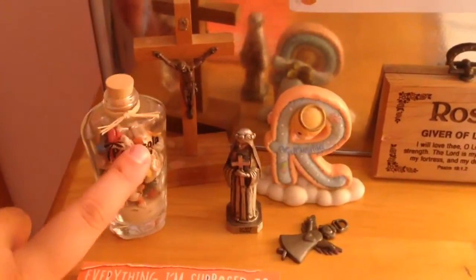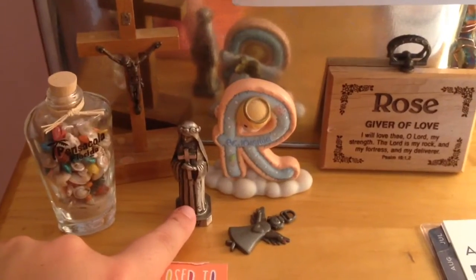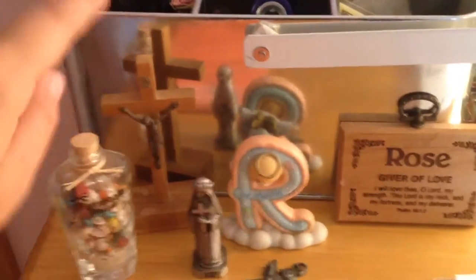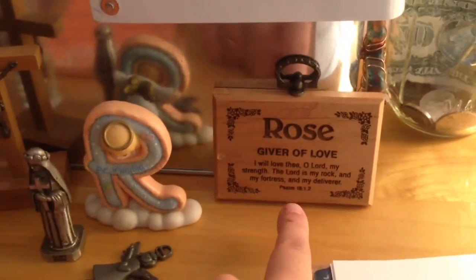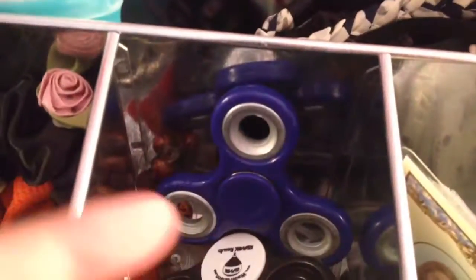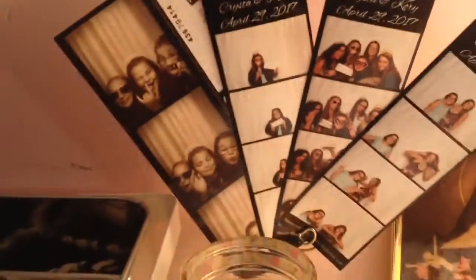To the left there's my dresser. The first thing I have on my dresser is a pad that says 'everything I'm supposed to remember but I'll probably forget.' Then I just have a couple things — this one is from Florida, this one is from my godmother, this one's from my mom, this one's also from my mom, and then this one I just found in my basement. This one says 'Rose: giver of love' — it's just the meaning of my name.